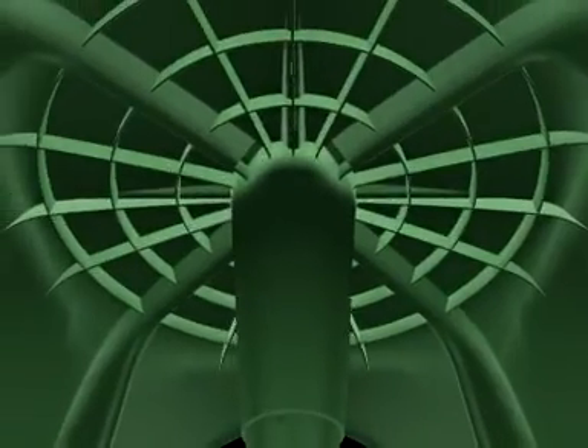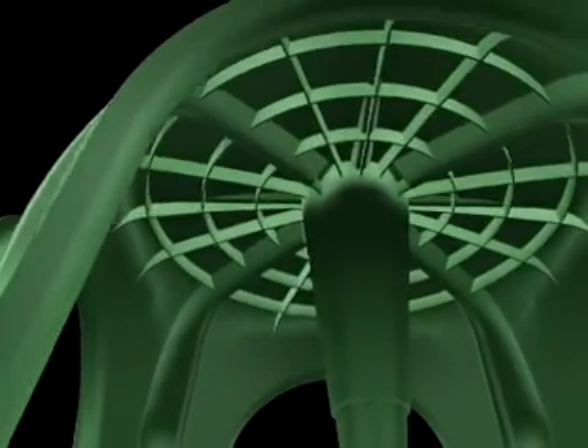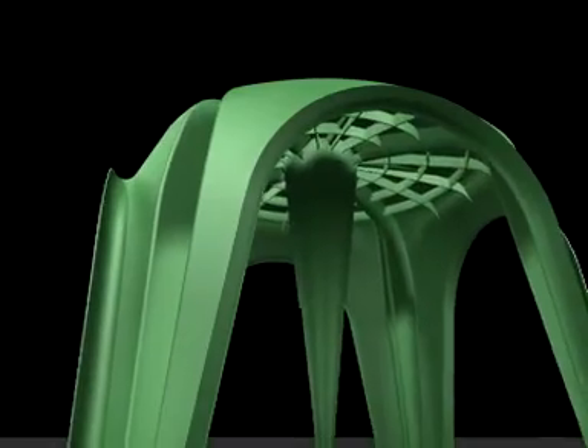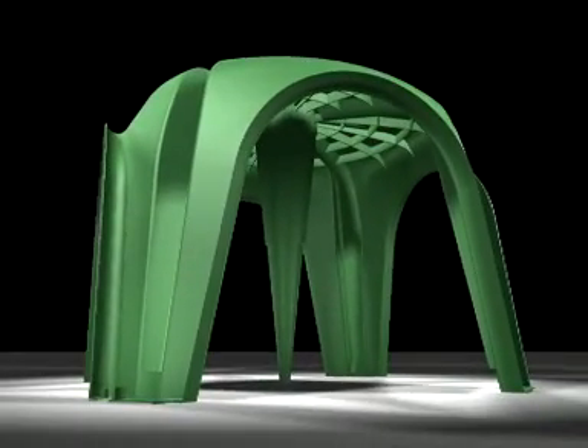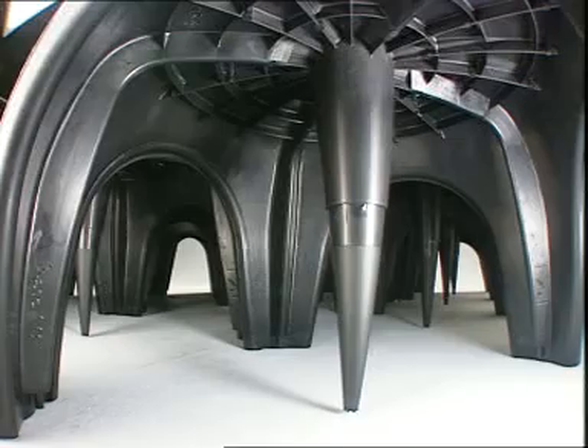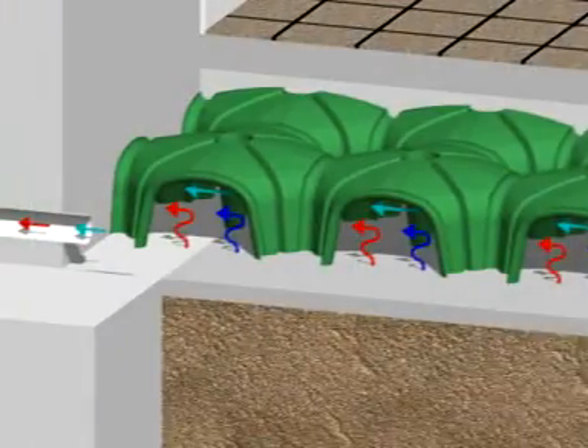Coopalex are preformed elements made of completely recyclable, regenerated polypropylene plastic. The special dome shape and appropriate connection joints of Coopalex form an aerated floor that can insulate any type of building from humidity, dampness and radon gas.